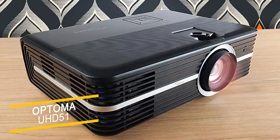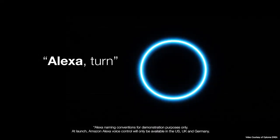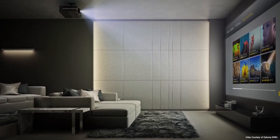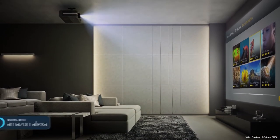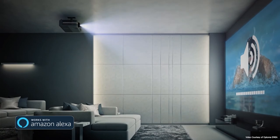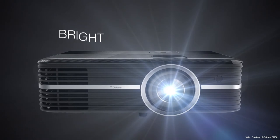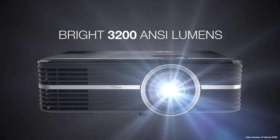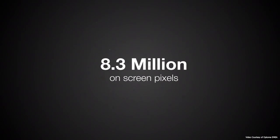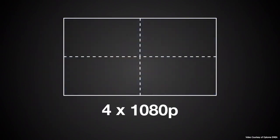This low-cost UHD projector uses an expanded pixel resolution 0.47-inch DMD chip to produce 4K images. It's a sharp performer with a strong color performance and low noise. There are two HDMI inputs, as well as PC VGA and USB. Multiple gamma settings are available, and there's variable color gamut selection. A six-segment color wheel claims to cover 100% of the BT709 color space. Images are pin-sharp and color accuracy is superb. Black level can be tweaked using the dynamic black setting — we preferred it off, though some might like the denser blacks it produces. For the greatest contrast, keep the lamp setting on bright.